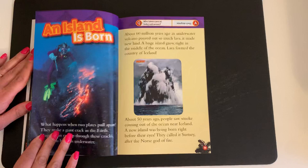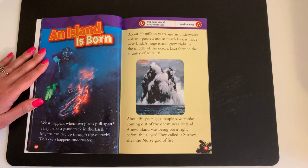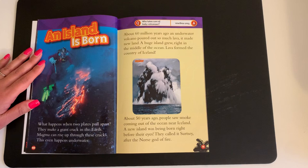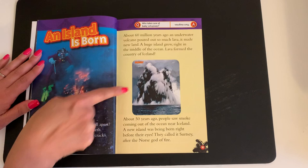An Island is Born. What happens when two plates pull apart? They make a giant crack in the earth. Magma can rise up through these cracks. This even happens underwater. About 60 million years ago, an underwater volcano poured out so much lava it made new land. A huge island grew right in the middle of the ocean. Lava formed the country of Iceland. About 50 years ago, people saw smoke coming out of the ocean near Iceland. A new island was being born right before their eyes. They called it Surtsey, after the Norse god of fire.